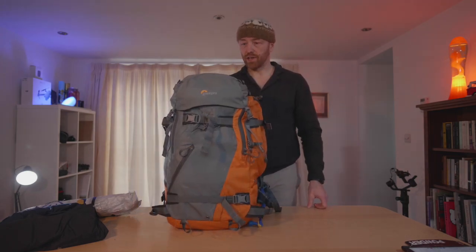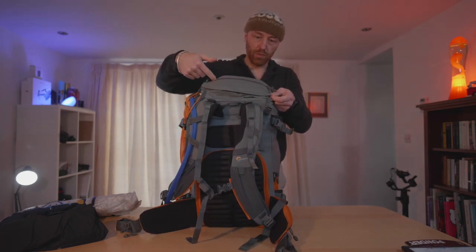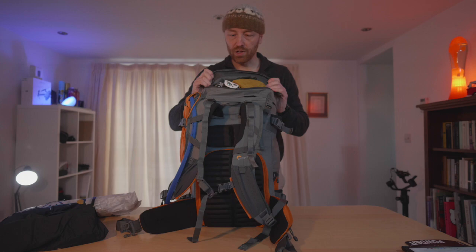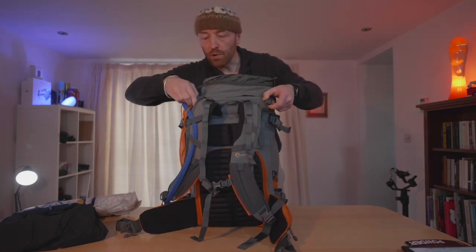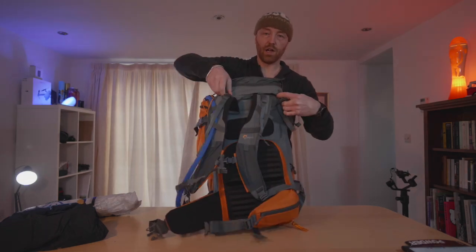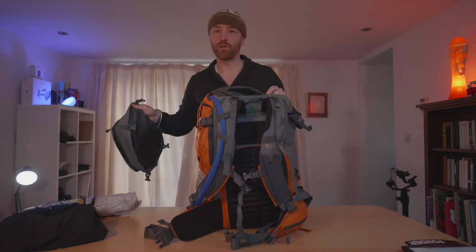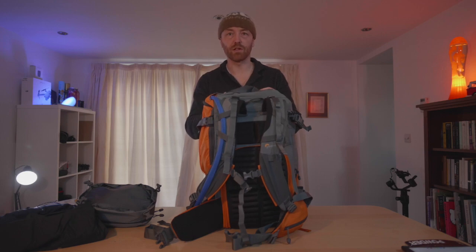The last feature I'm really liking is the lid pocket. There's a smaller pocket on top that's good for a wallet or a small map, and then the main lid pocket where you can stash all sorts of stuff — camera gear, head torch, gorilla pod. A really good feature is that the lid pocket can be opened from both the front or the rear, which means if you've got stuff lashed to the front you can access it from the other side, or remove the lid pocket entirely if you don't want it. It's a really thoughtful feature that allows a lot of different use cases.